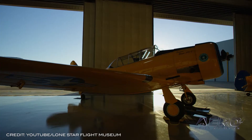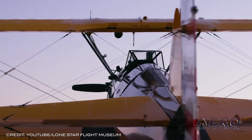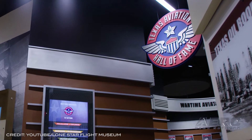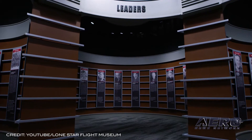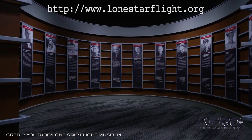Texas Aviation Hall of Fame induction goes virtual. The Lone Star Flight Museum is inducting four new members into the Texas Aviation Hall of Fame: George W.S. Abbey, Colonel Eileen M. Collins, Usta Schultz, and Tyson Weiss. They invite you to join them on Thursday, May 6th for the virtual induction ceremony.